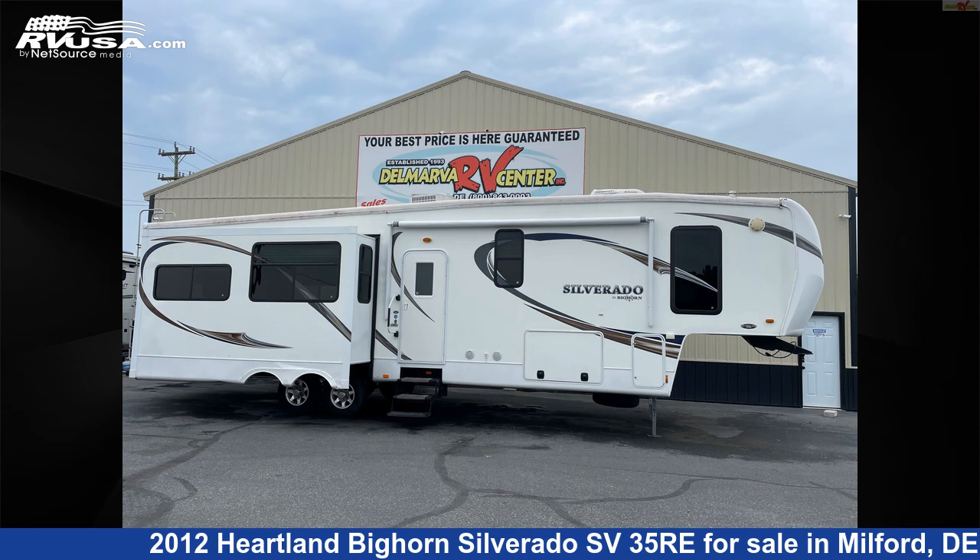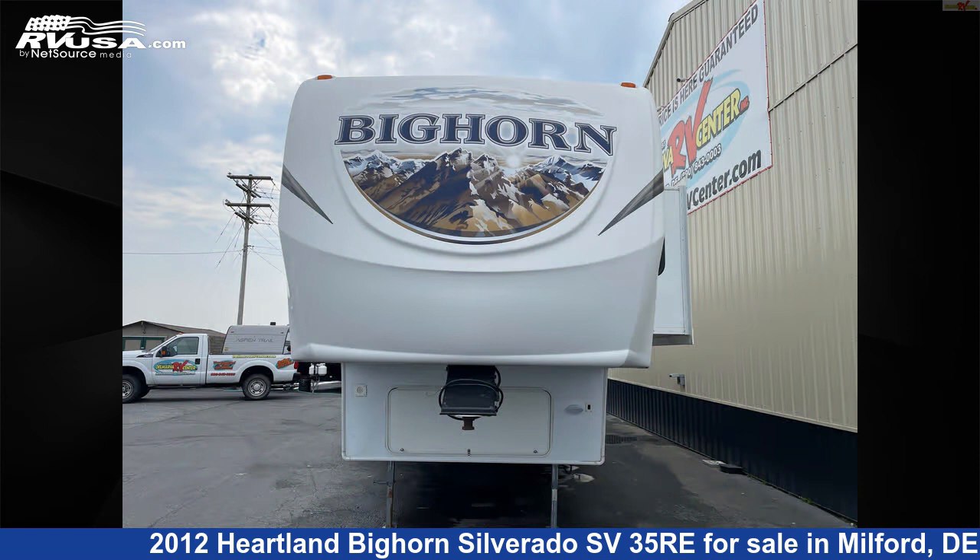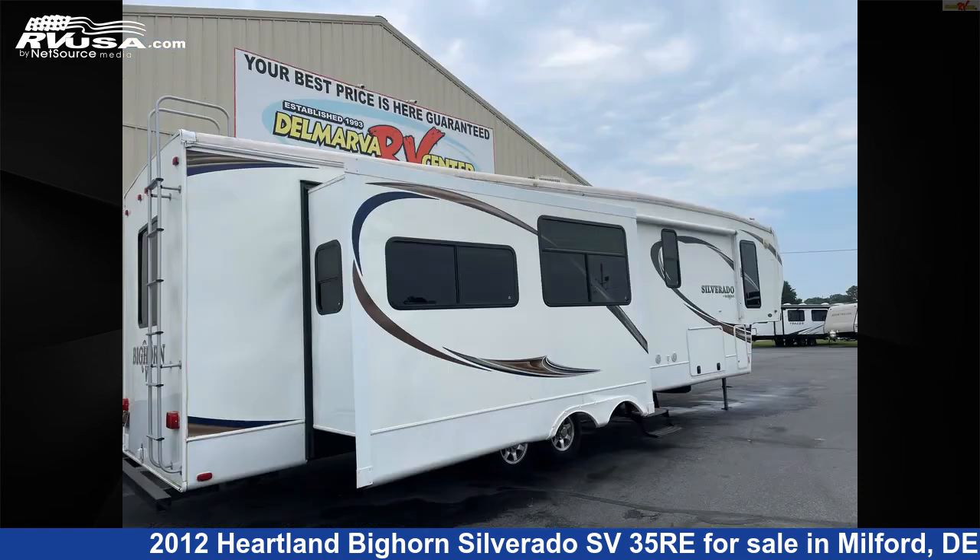This 2012 Heartland Bighorn Silverado SV35 Re is a fifth-wheel RV. It is located in Milford, Delaware 19963 and is offered for sale by Delmarva RV Center.